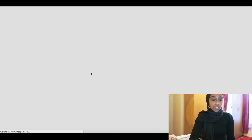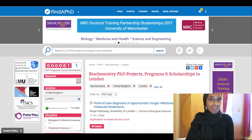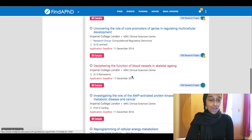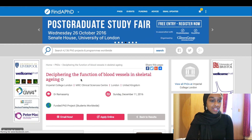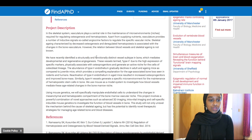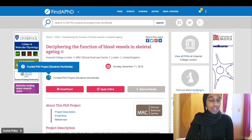You can find a PhD by subject. For example, searching London — let's see what comes up. Here's one: 'Deciphering the function of blood vessels in skeletal ageing' — looking at how blood vessels change in ageing of your skeleton. That one looks like it's at Imperial, which is an amazing university. It tells you all about the PhD, and it also tells you that this is a project funded for students worldwide, which means if you're from anywhere in the world you can get funded on this project.